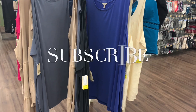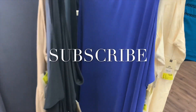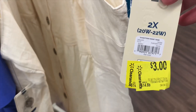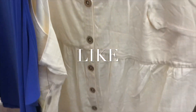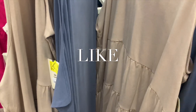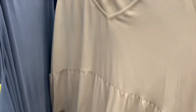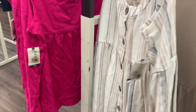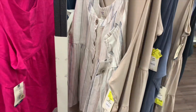Hey, welcome back to my channel. I'm at Walmart and I just want to see what's on clearance. Since I'm moving so much inventory, they have these plus size shirts on clearance for three dollars — still. They have the cream one and then this really cool one that's also only three dollars. They have quite a few of that design as well.